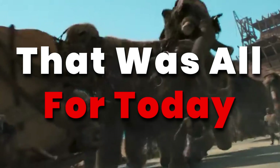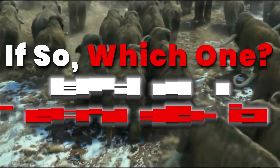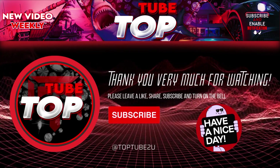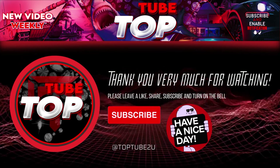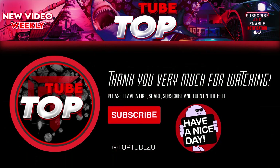And that was all for today. Do you have any suggestions for a future video topic? Let us know in the comments section. TopTube will be back next week, so if you enjoyed this video, please leave a like, share, subscribe to our channel, and turn on the notification bell so you don't miss anything. Thank you very much for watching — see you in the next one!